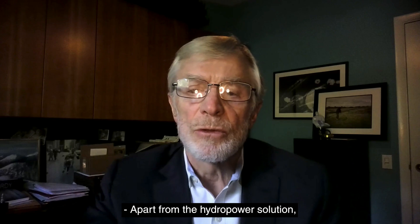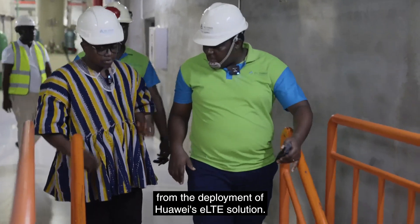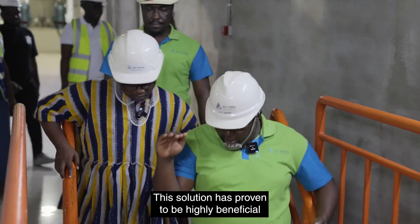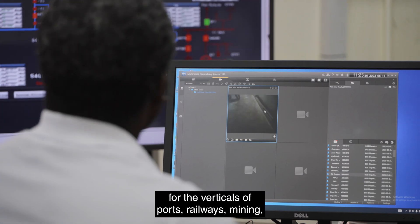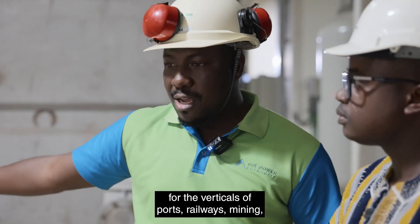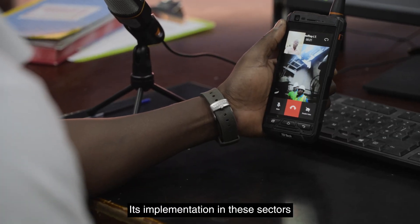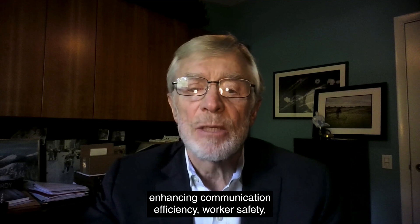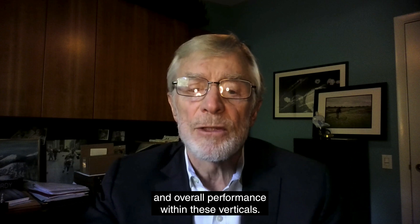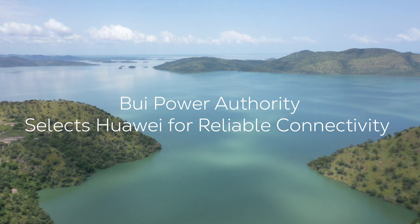Apart from the hydropower solution, there are a number of other verticals that can benefit from the deployment of Huawei's eLTE solution. This solution has proven to be highly beneficial for the verticals of ports, railways, mining, oil industries, manufacturing, and more. Its implementation in these sectors has resulted in very substantial improvements, enhancing communication, efficiency, worker safety, and overall performance within these verticals.